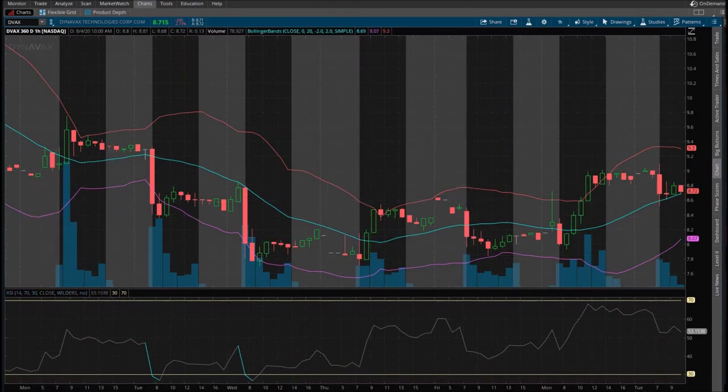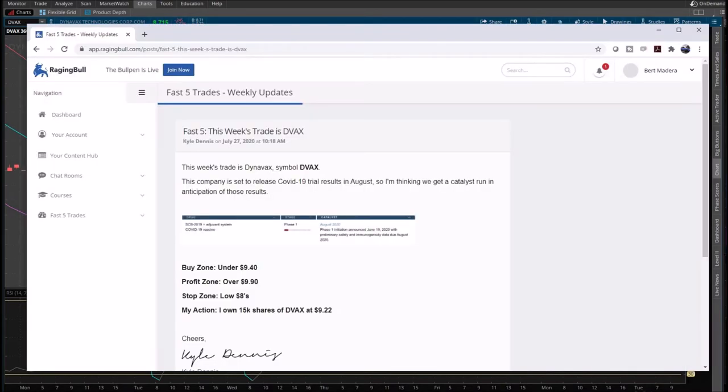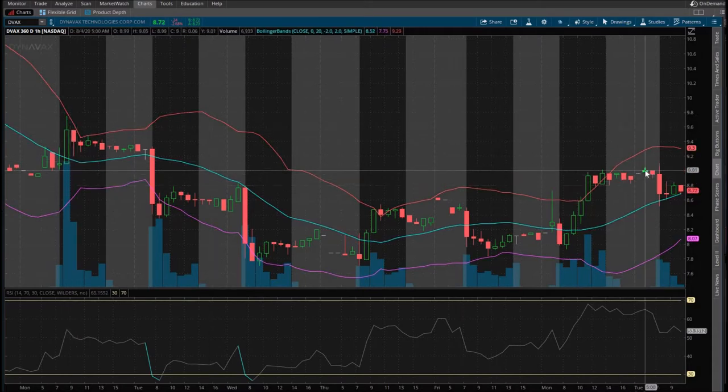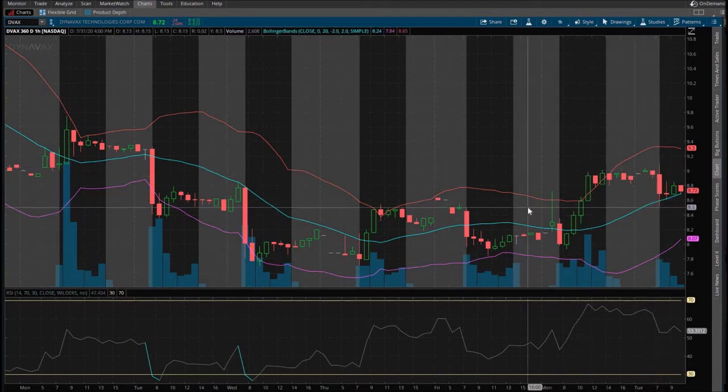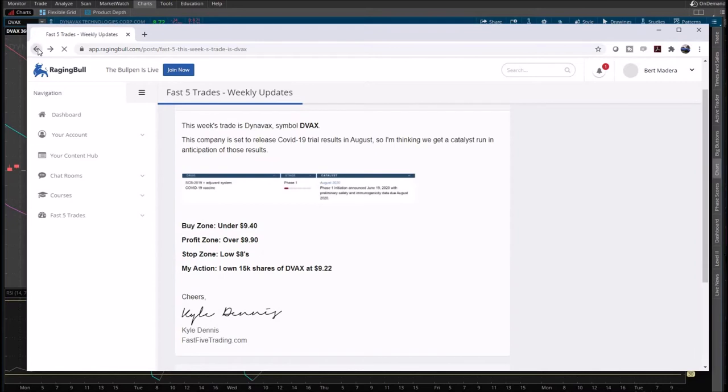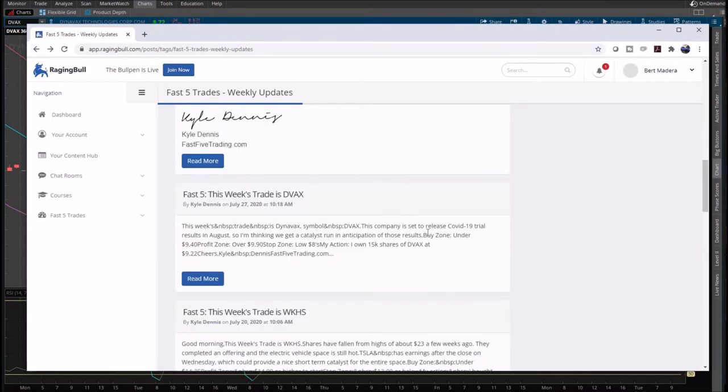DVAX was alerted July 27th. We're going to look at the one-hour charts just to scan through them quickly. That doesn't look like a winner. Buying under $9.40, profit zone $9.90. The high here was $9.75, so it didn't hit the targets. And still, a whole week later, it still hasn't hit the target. Let's keep going and see what his other trades did.